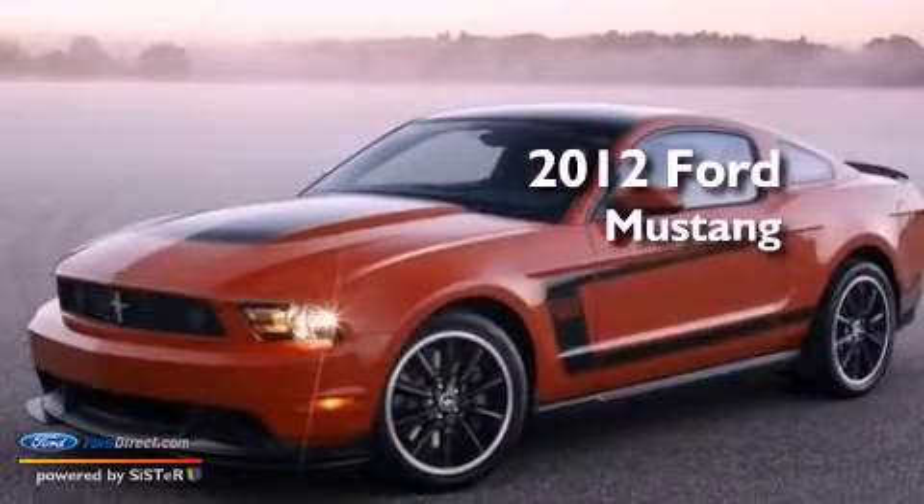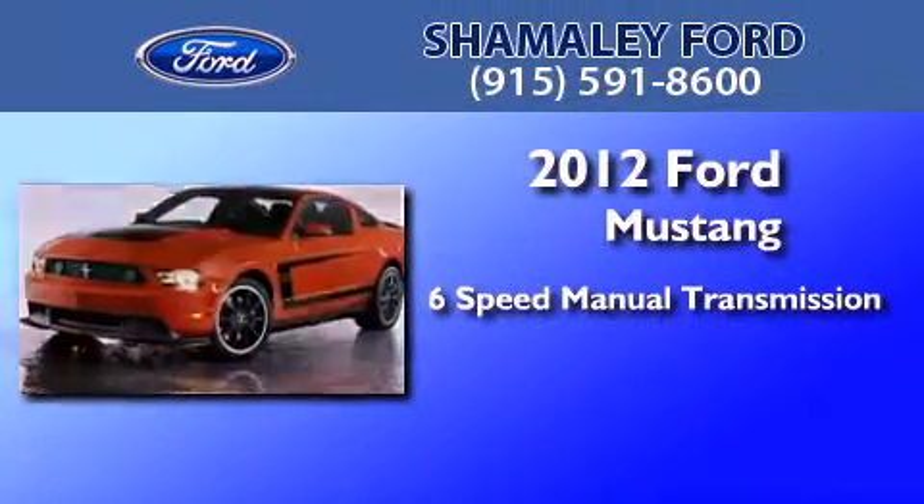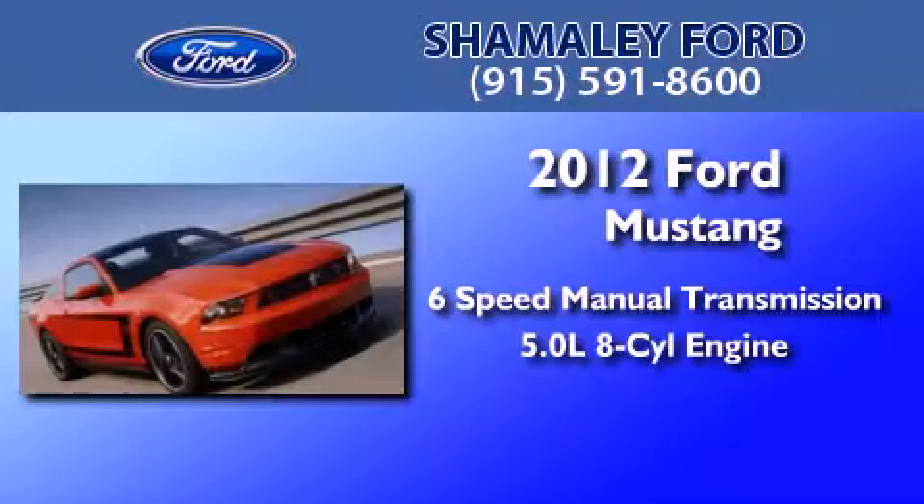This is a brand new 2012 Ford Mustang. This car has a 6-speed manual transmission and a 5.0-liter V8.